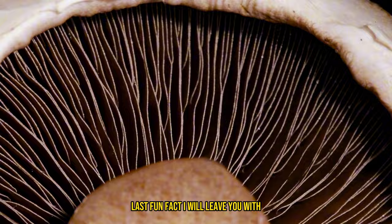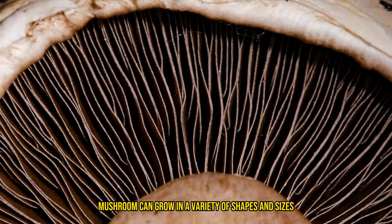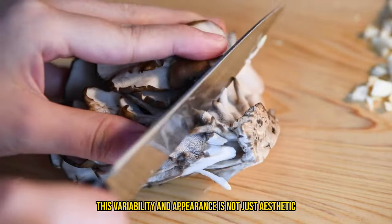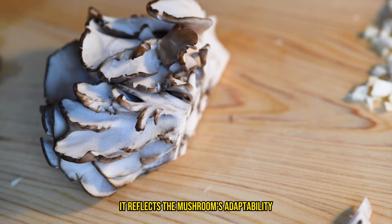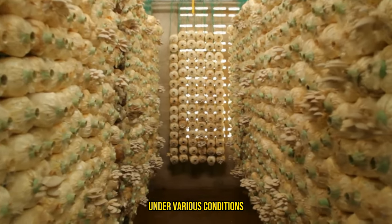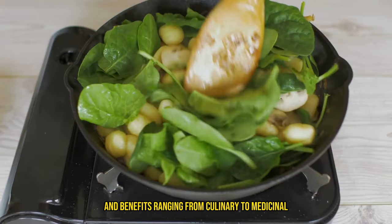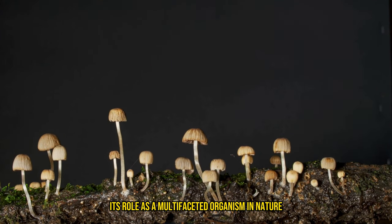One last fun fact: lion's mane mushroom can grow in a variety of shapes and sizes, resembling a white pom-pom mushroom or a lion's mane — hence its name. This variability in appearance is not just aesthetic; it reflects the mushroom's adaptability to its environment, showcasing its unique ability to thrive under various conditions. This adaptability might also hint at its versatile uses and benefits, ranging from culinary to medicinal, emphasizing its role as a multifaceted organism in nature.